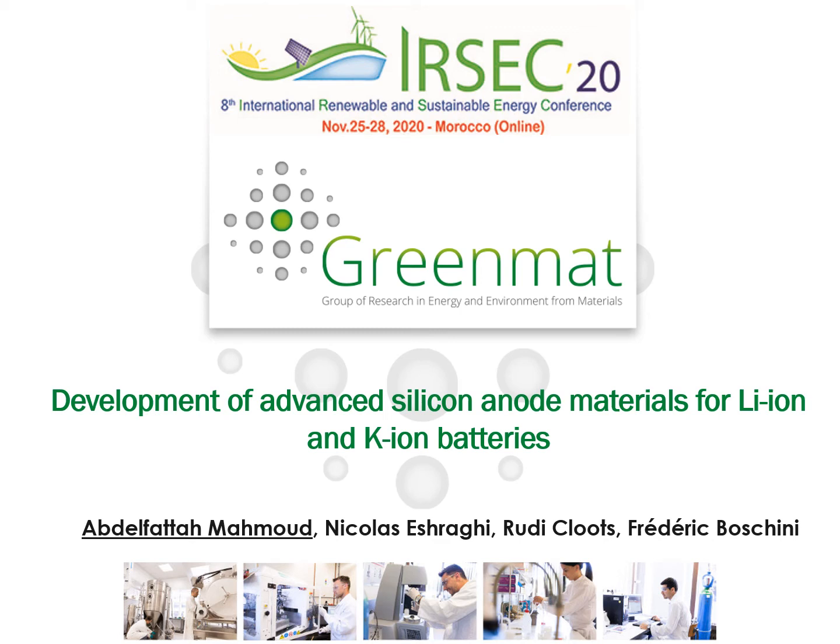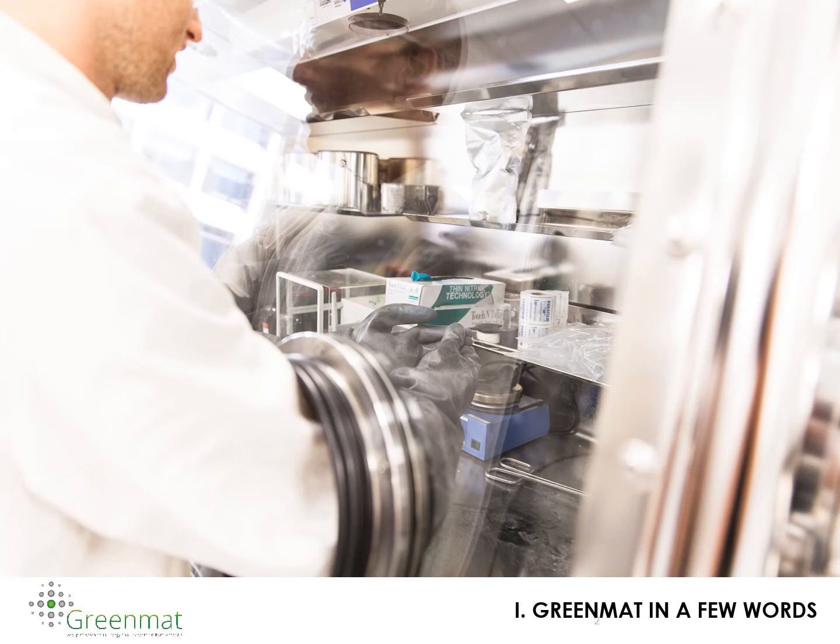First of all, I would like to thank the organizers for inviting me to give this talk on the development of advanced silicon materials for lithium and potassium ion batteries. My name is Alif Tam Hamoud. I am a senior researcher at GreenMathLab at the University of Liege. I will start by giving a few words about our research activities at GreenMathLab.